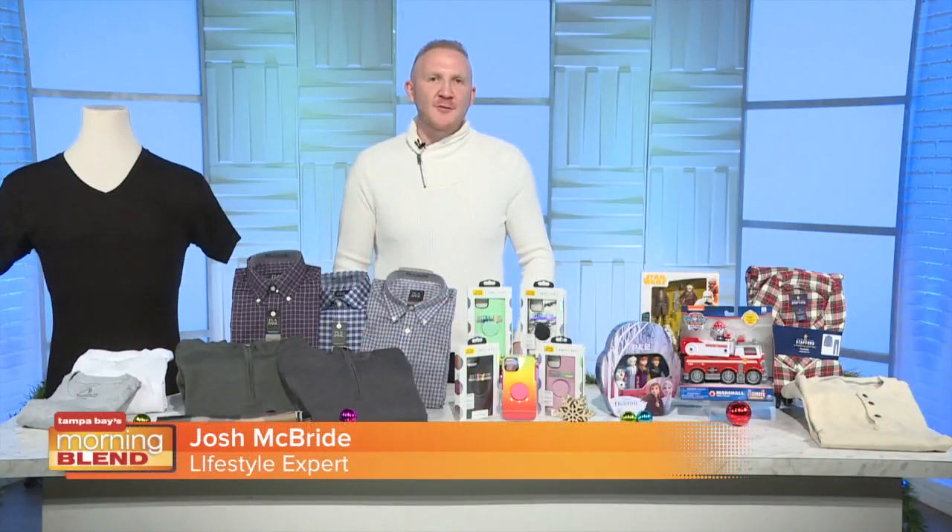You know, chances are you have a holiday party in the near future, or maybe you still need to find something for under the tree. Well, Josh McBride is joining us for making this the best holiday season yet. Josh has some suggestions for making it better than ever.